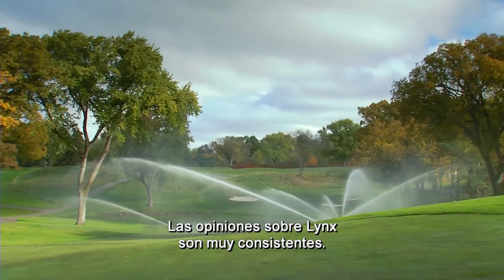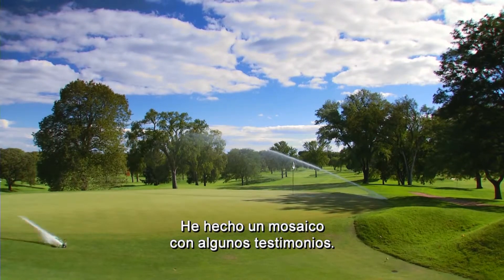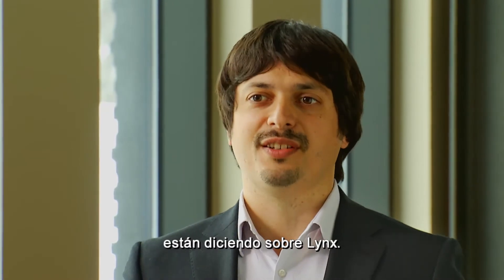Allowing peace of mind. In my job I have the great opportunity to talk with superintendents in many parts of the world, and the feedback on Lynx is very consistent. We've gone out and collected a few testimonials, and we invite you to see what some of your colleagues are saying about Lynx.